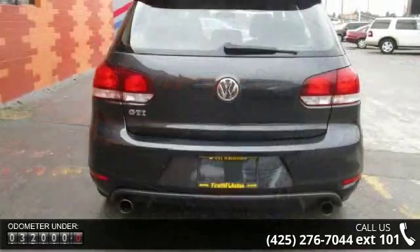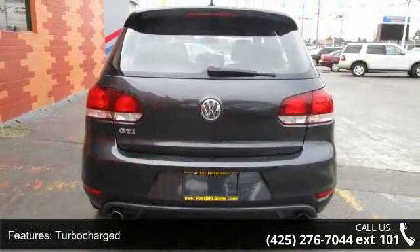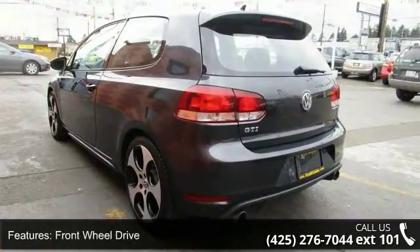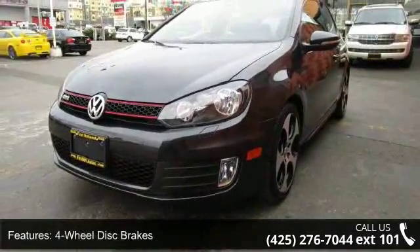Some of the top features included with this vehicle are: turbocharged, front wheel drive, power steering, 4-wheel disc brakes, traction control, brake-actuated limited slip differential, aluminum wheels, rear spoiler, fog lamps, and MP3 player.